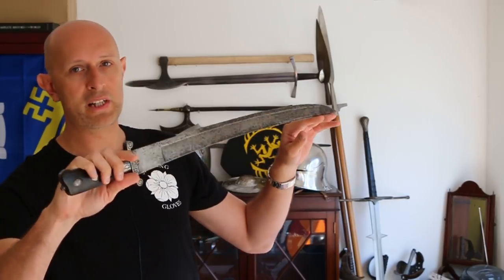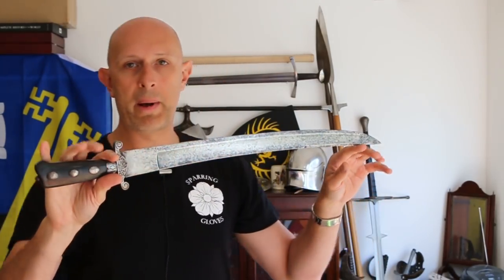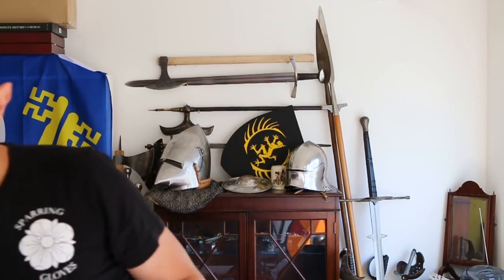Hey folks, Matt Eason here, Scholar Gladiatoria. What we're going to look at today is a type of 18th century short sword — I'll just grab it here. I have shown this in an unboxing video previously, but we're going to talk about the context of these and the way that they were used in the 18th century.